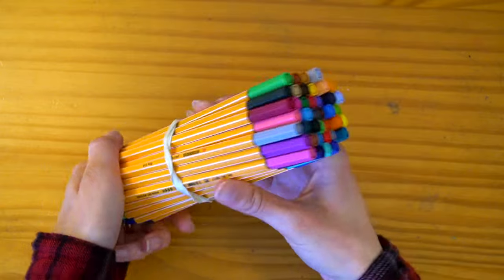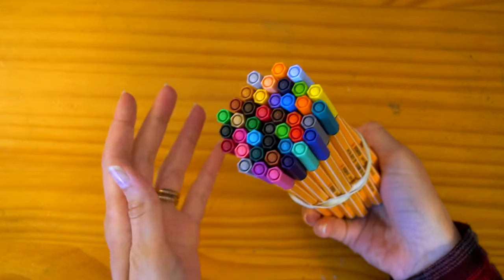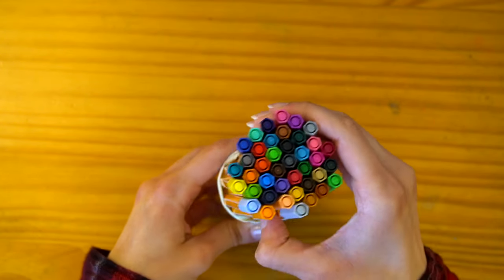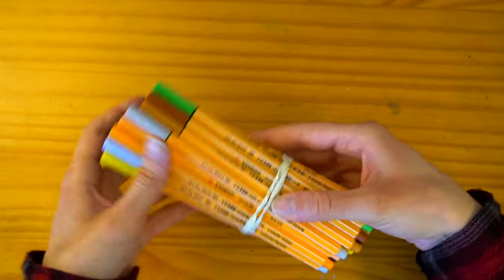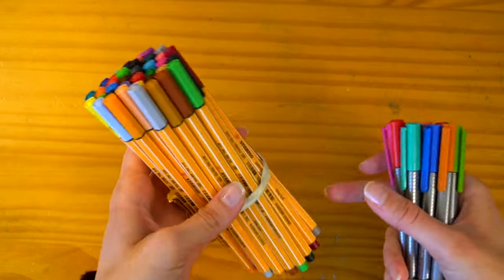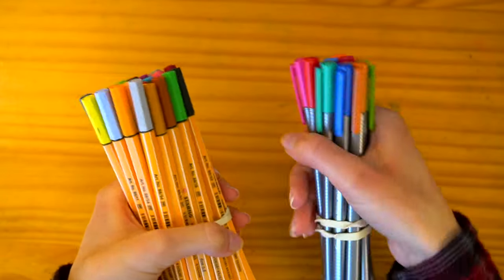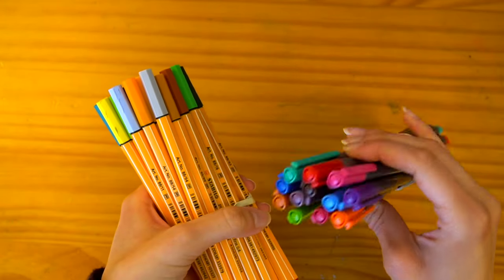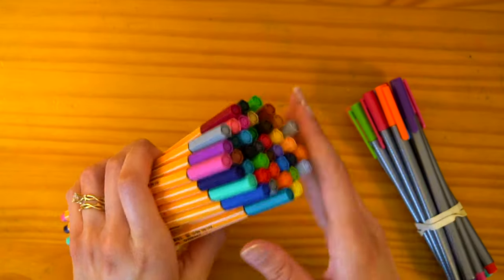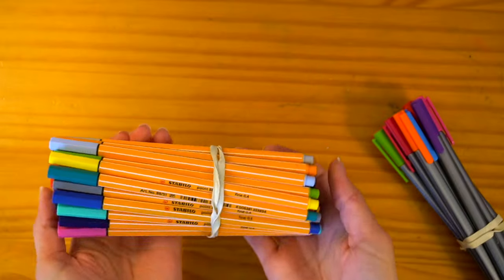Moving on, I have Stabilo Fineliners. I most often use these for journaling, but once in a while I'll also use them as colored line art in my sketchbooks. I also have Staedtler fineliners, but I actually prefer the Stabilo — I think these give better line quality and last a little bit longer in my opinion. I feel like I've had the Staedtler pens wear down on me very easily. Overall I prefer the Stabilo, and it also has a wider range of colors.